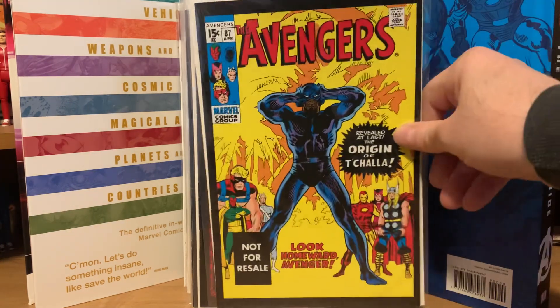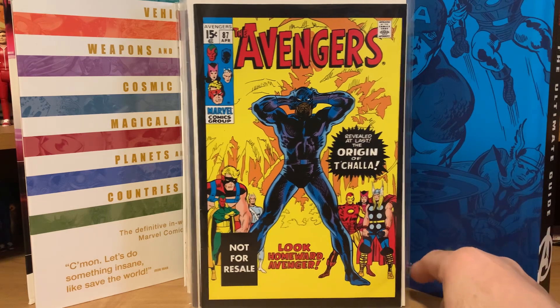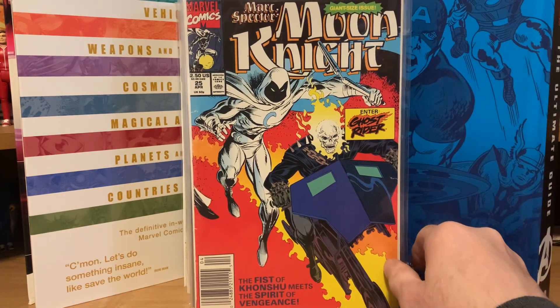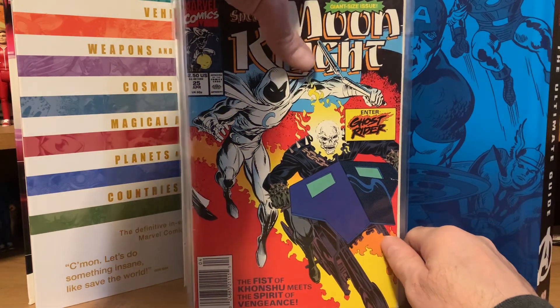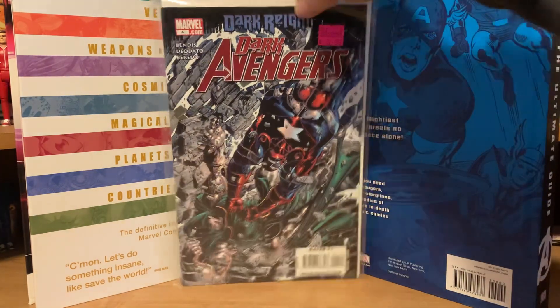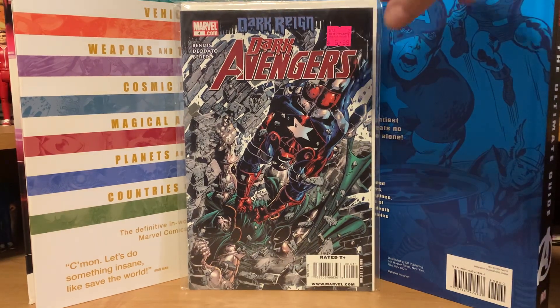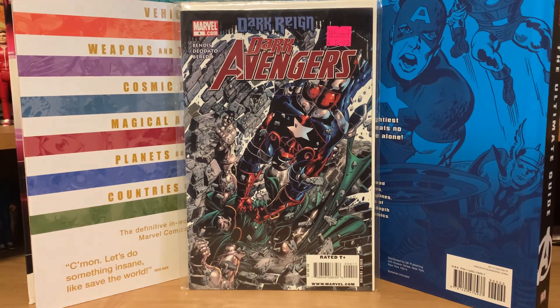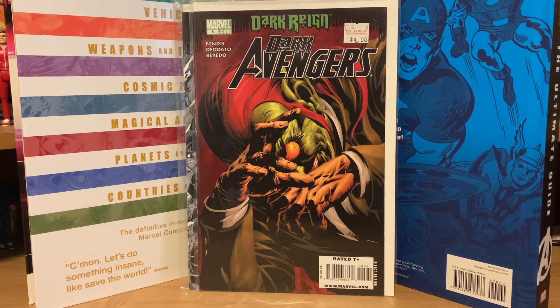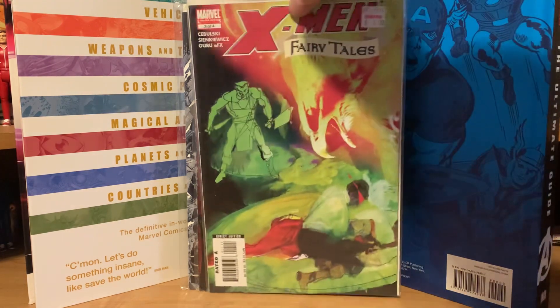Also in the lot: the first appearance of Doctor Strange reprint, Iron Fist number eight reprint from the Marvel Legends figure, Avengers number 87 with the origin of the Black Panther, and Moon Knight number 25 with a Ghost Rider crossover. Then a few random Dark Avengers: number four and number five, plus a random X-Men Fairy Tales number three of four.